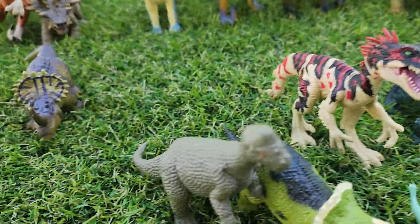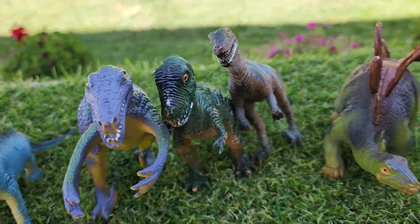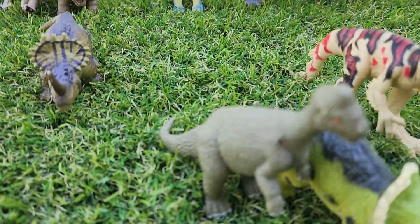But when you buy from us, you're going to see exactly what you're going to get. These are the exact dinosaurs that you're going to get. We're going to pack them up nicely, and they'll be on their way to you. You could use them for playing, you could use them for diorama — whatever you wish.